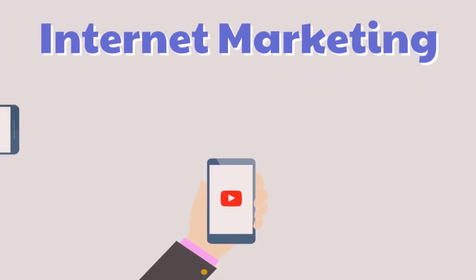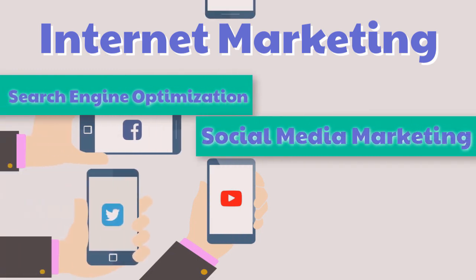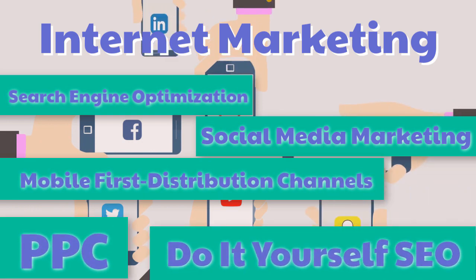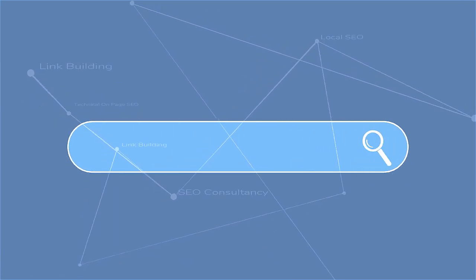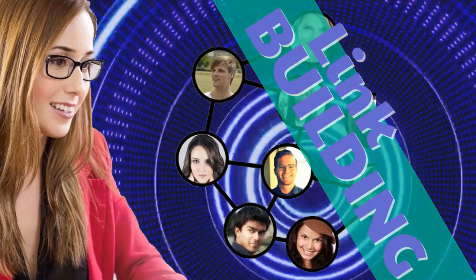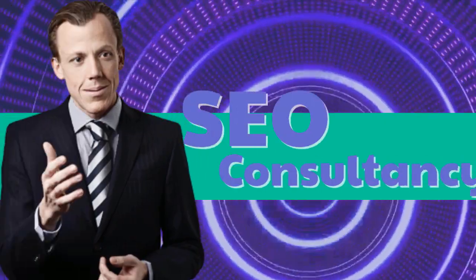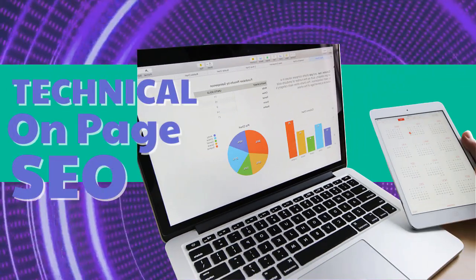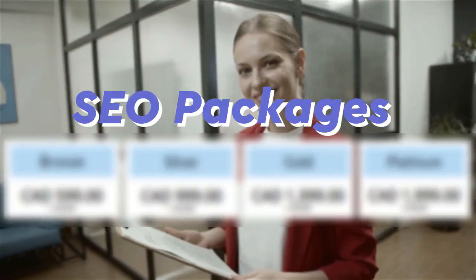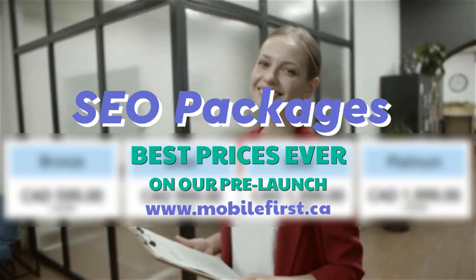Internet marketing services include: search engine optimization, social media marketing, mobile-first distribution channels, PPC, and do-it-yourself SEO. Specific SEO services: link building, local SEO, SEO consultancy, technical on-page SEO, and SEO packages. Best prices ever on our pre-launch — check it out at mobilefirst.ca.